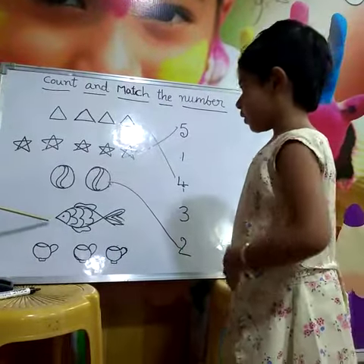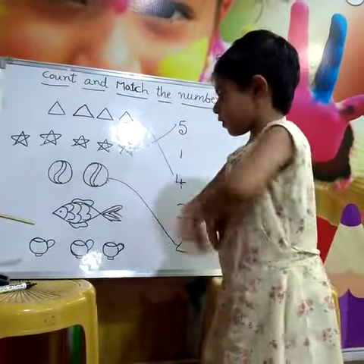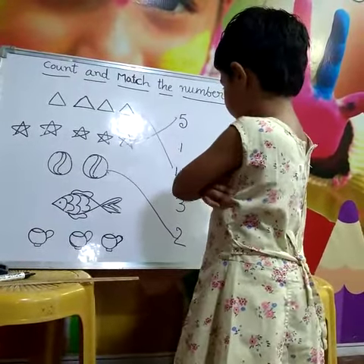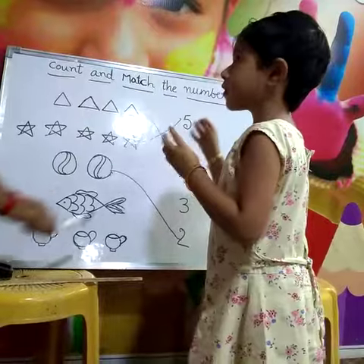How many fishes are there? One. Fold your hands. How many fishes are there? One. Where is the one? One. Draw the line.